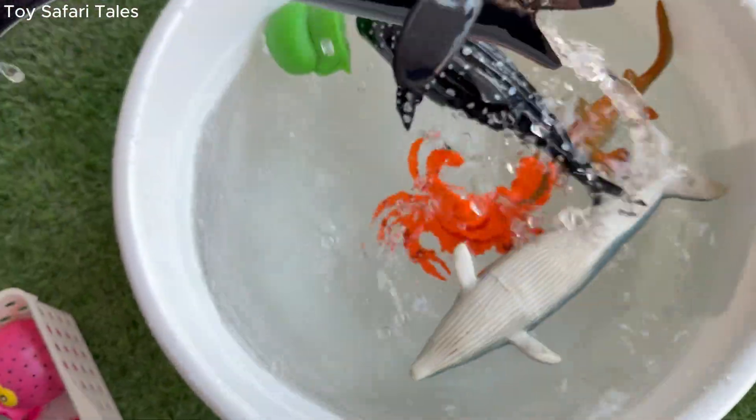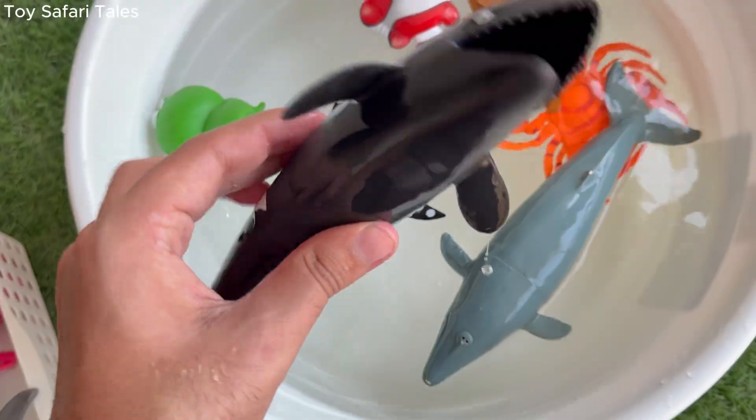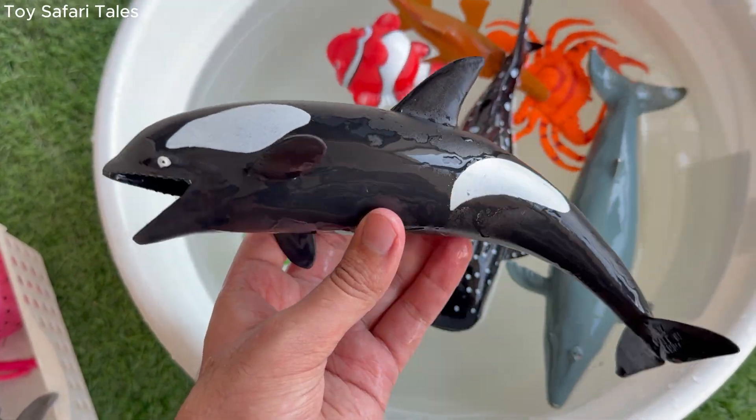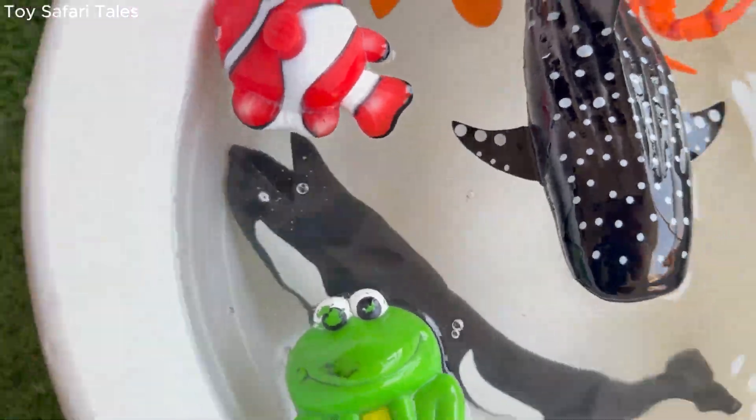Orca can jump high out of the water, and scientists call this amazing move a breach. Orca talks to its family using clicks and whistles, and every group has its own special language.